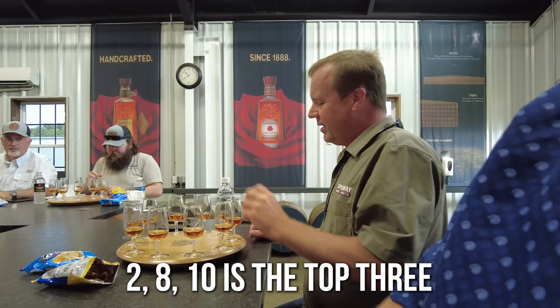I'd kind of like four and two, but if I've got to pick five: two, five, eight, nine, ten. Two, eight, ten is the top three. I think ten's killing it, though.